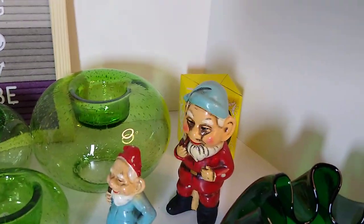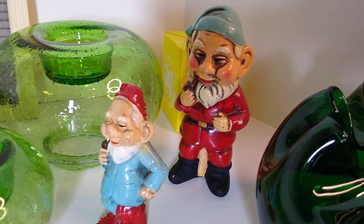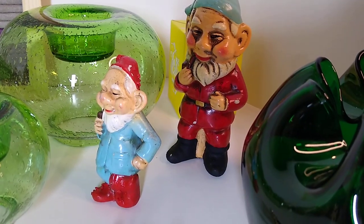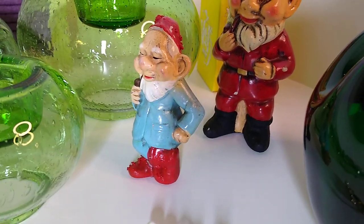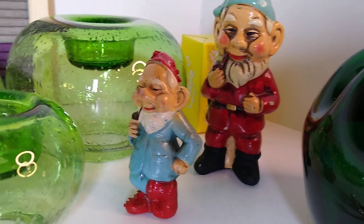Next up are these vintage Japan ceramic elf gnomes. I paid $5 for the larger one and $3 for the smaller one at 20% off, and they would sell for about $10 to $25 each, so that was a pretty good find.